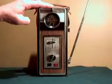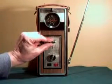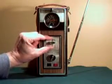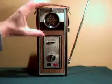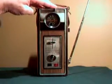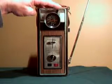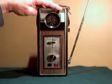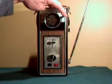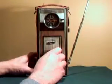It goes pretty loud. The kids loved it and so did we. That's about it for the FM band — going back on AM now.